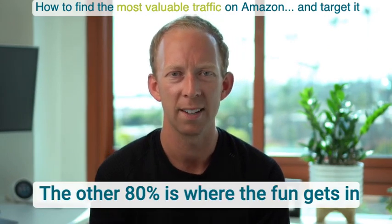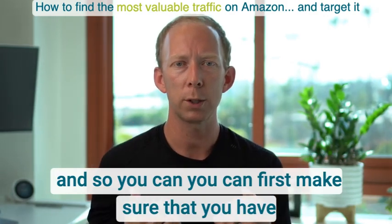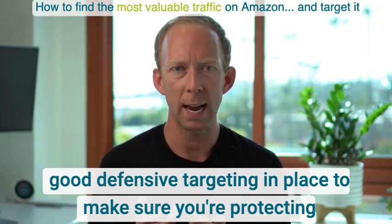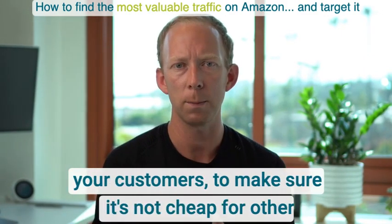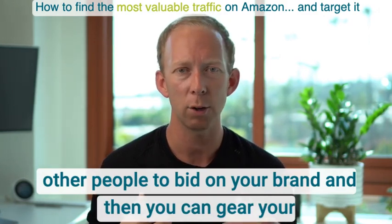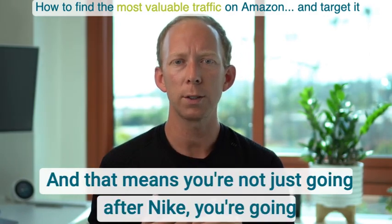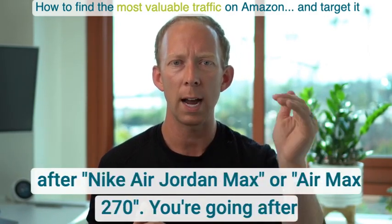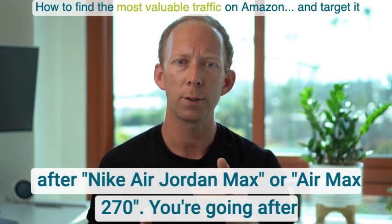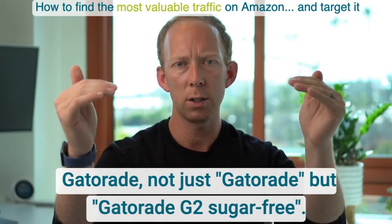The other 80% is where the fun gets in. You want good defensive targeting in place to protect your customers and make it not cheap for others to bid on your brand. Then you gear your keyword targeting campaigns to be more offensive — meaning you're not just going after Nike, you're going after Nike Air Jordan Max or Air Max 270. You're going after not just Gatorade, but Gatorade G2 Sugar Free.